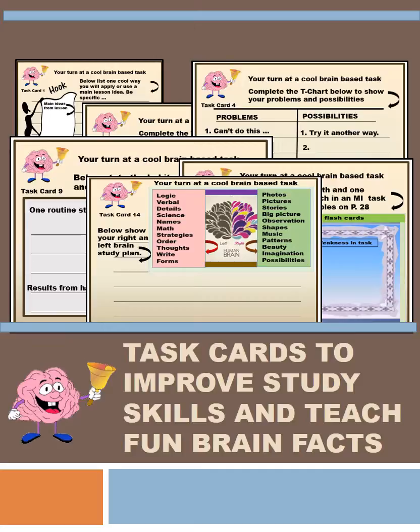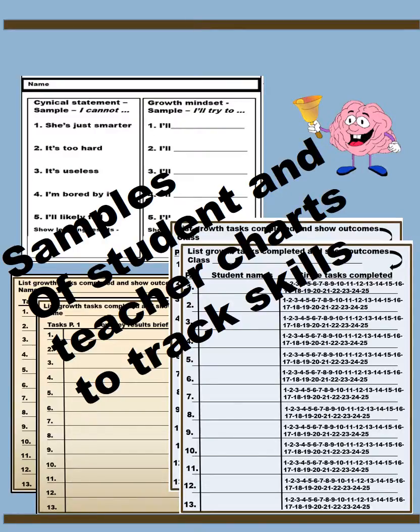They learn how to use the right and left brain daily so that they can access hidden and unused intelligences. They learn to sidestep cynicism. They learn to communicate more sincerely with their peers as they study together. Students also record with tracking capabilities and templates to track how they communicate with sincerity and how they integrate new approaches.